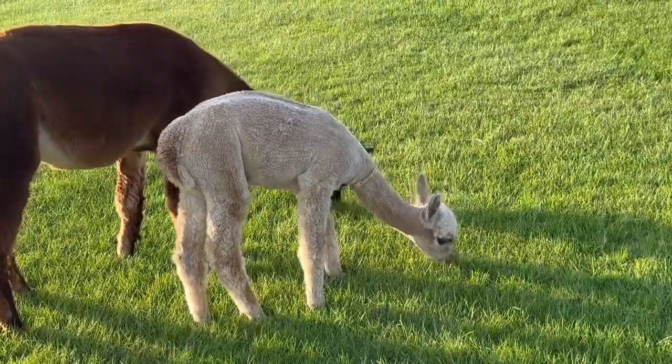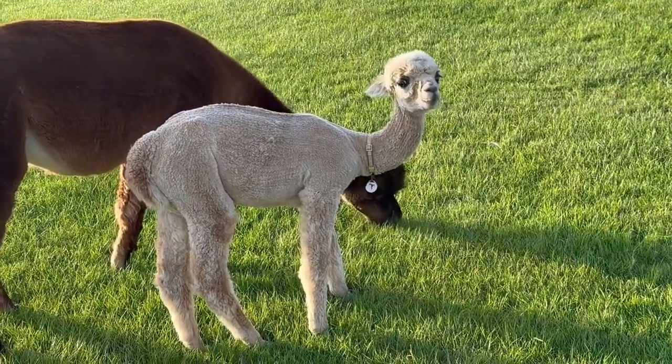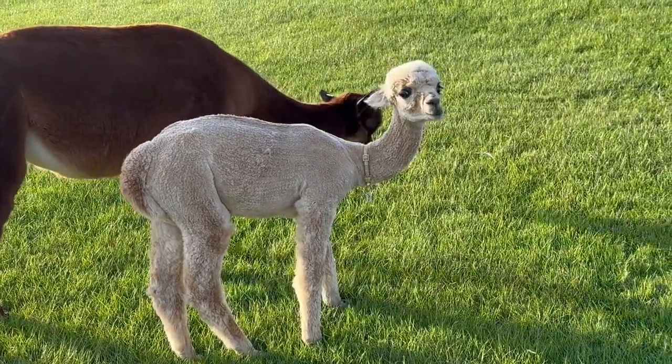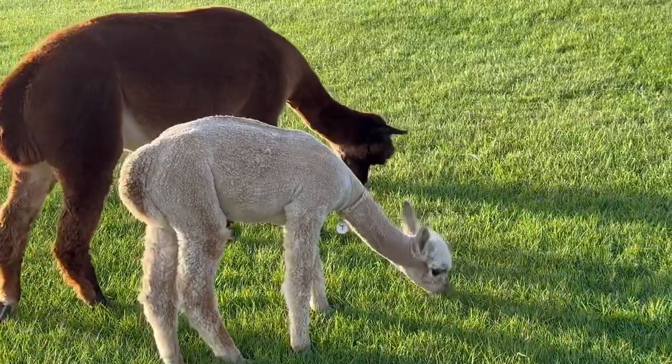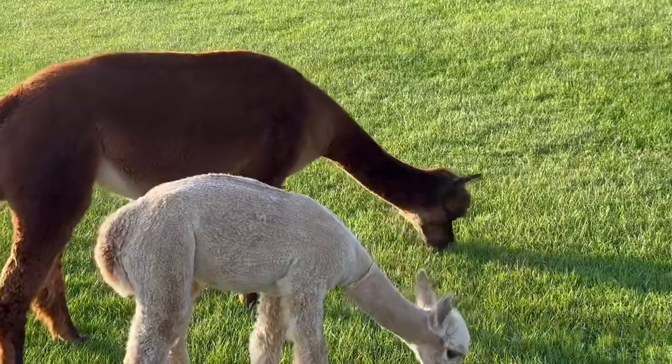Despite his name, he's a small alpaca. He's quite shy, very friendly. He's a lovely fawn colour. It's a bit hard to see with the light behind him, with his gorgeous black eye markings. The light's making him look a bit skinny, but he isn't really.